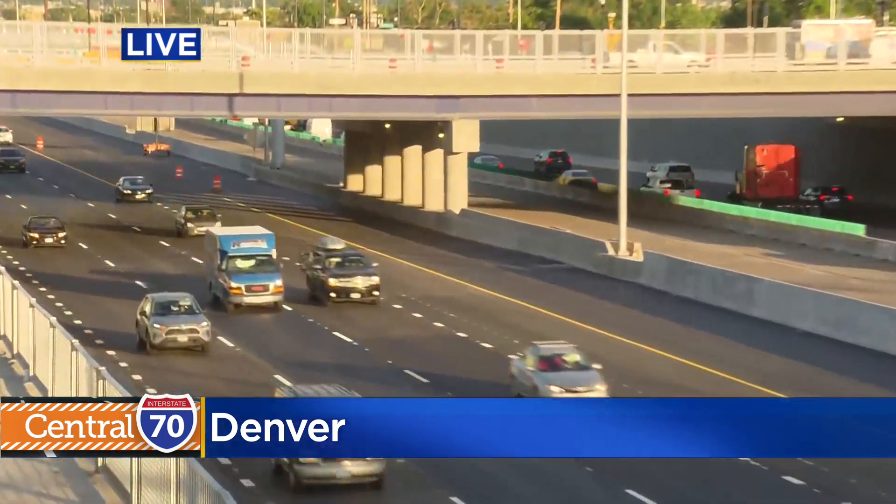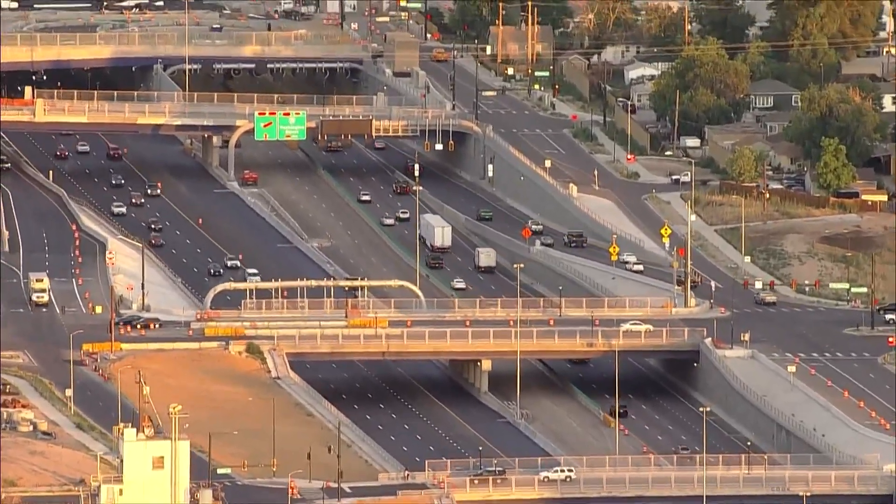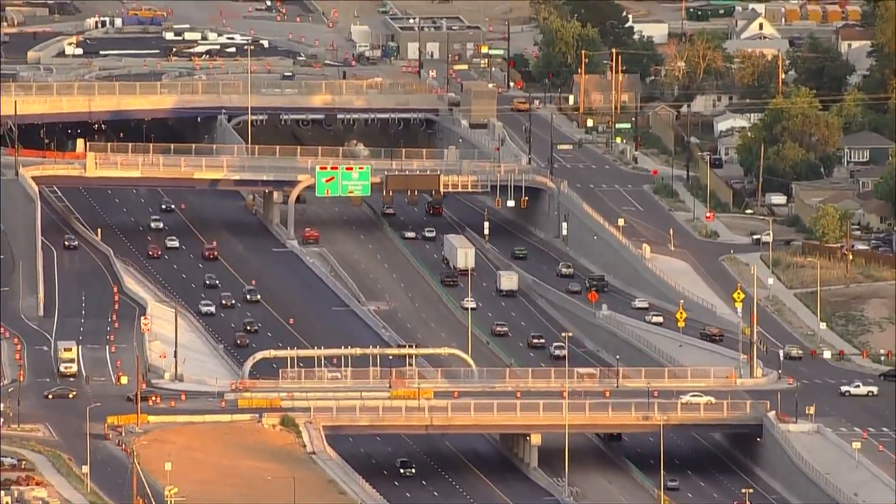Well, Mackenzie, believe it or not, take a look at this. Three and a half months ago there would have been a viaduct right behind me, and now that viaduct is gone and the new lanes on I-70 going eastbound are here to stay with the Central 70 project. Looking at copter video shot from earlier this morning, you can see that the eastbound lanes come with three general purpose lanes and also an express lane.